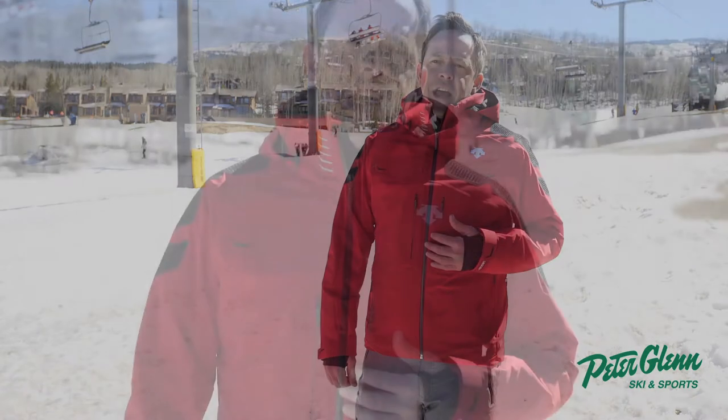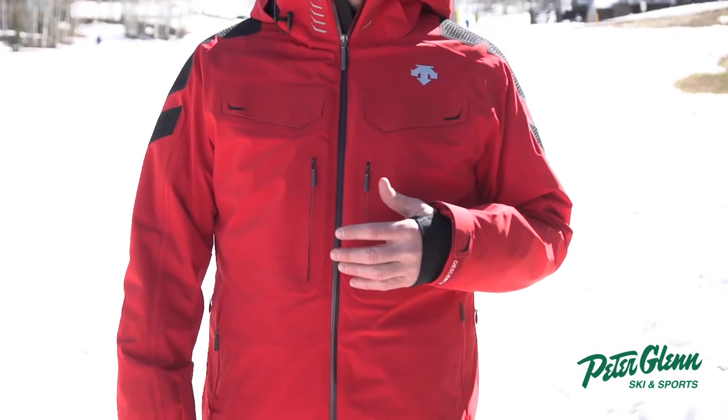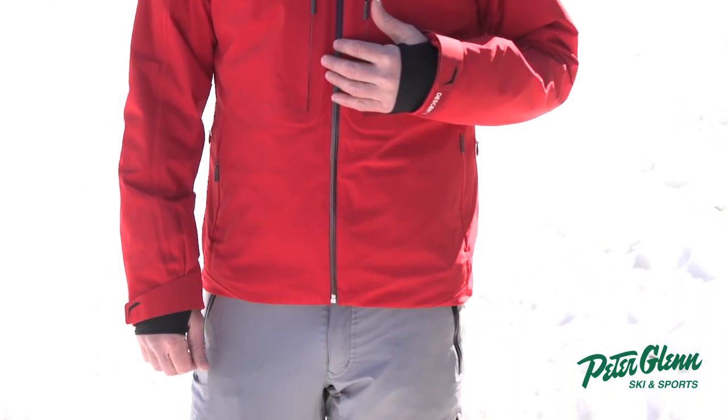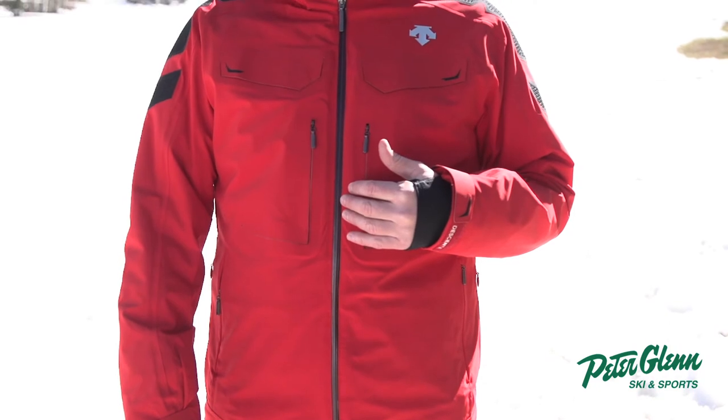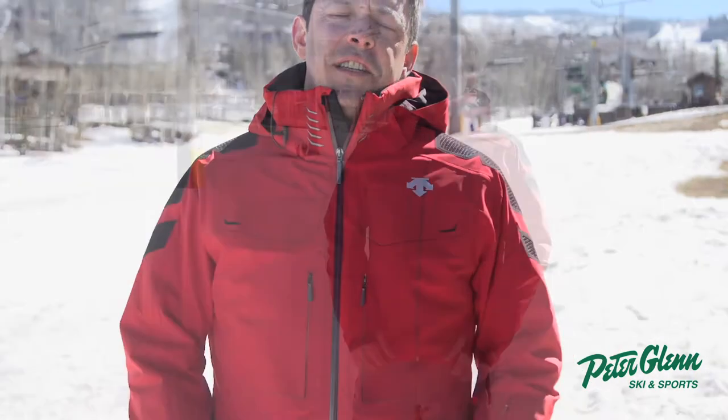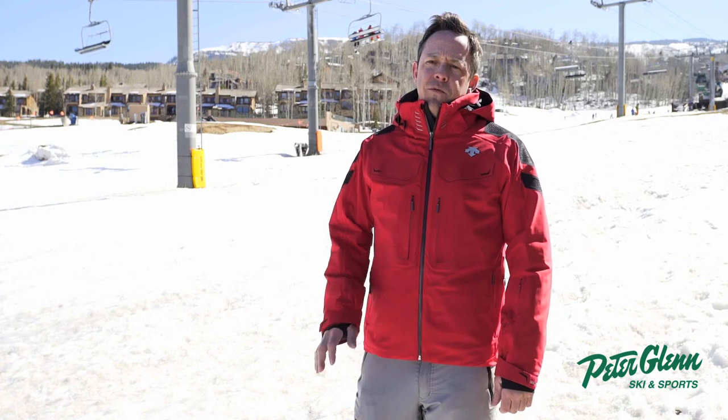Today I'm wearing the Swiss jacket. This is a tailored fit men's medium, so it's a little bit of a slimmer cut — typically I wear a medium jacket. This is made with a four-way stretch fabric and Descente's Motion 3D fit technology, which is designed to mirror the body's every movement, twist, and turn.